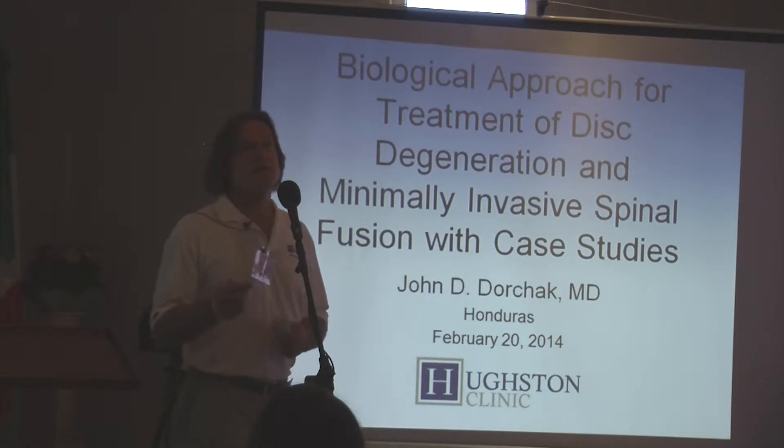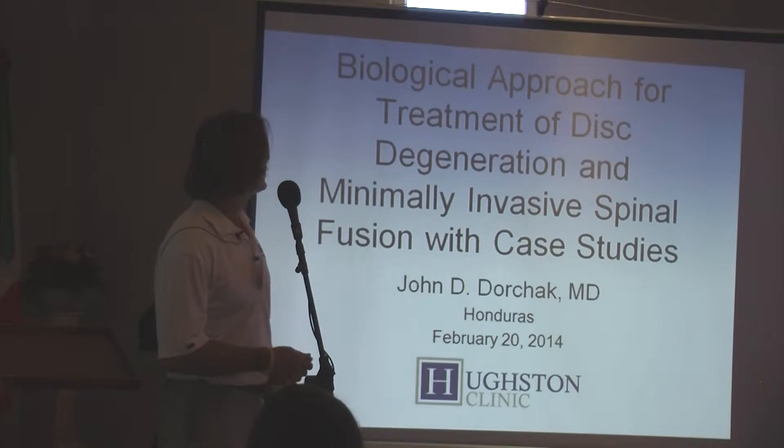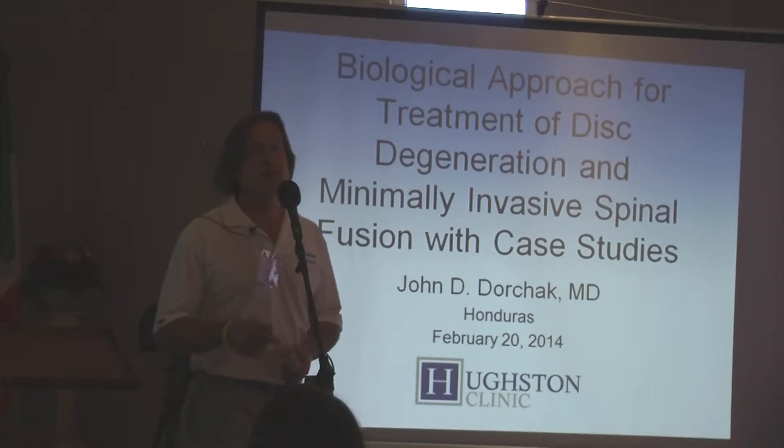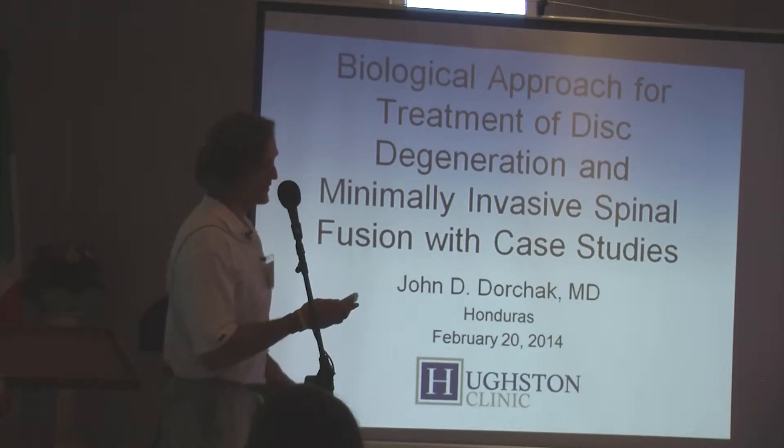I wanted to talk about some of the new advances in minimally invasive spinal fusion. In addition to that, the most exciting thing is the biological approaches that are coming in the future so we don't have to do these invasive procedures.